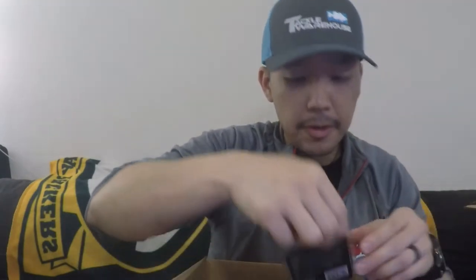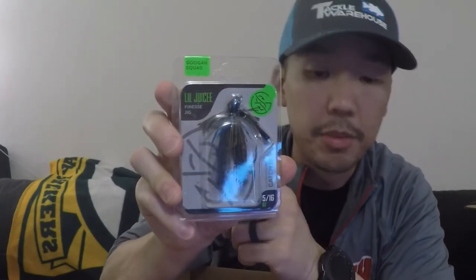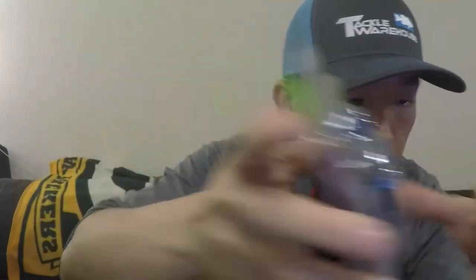This is a Guggen Squad 5/16ths of an ounce Little Juice finesse jig in Okeechobee Craw. Again, finesse fishing is not really my style.